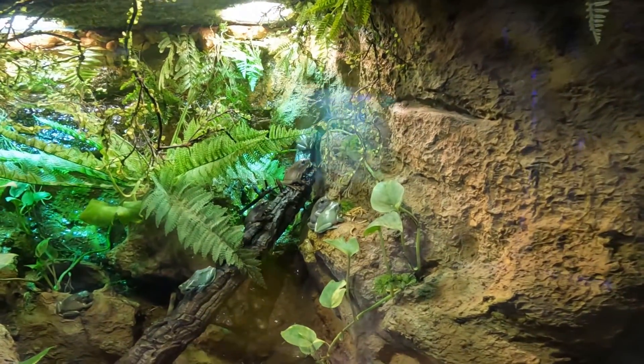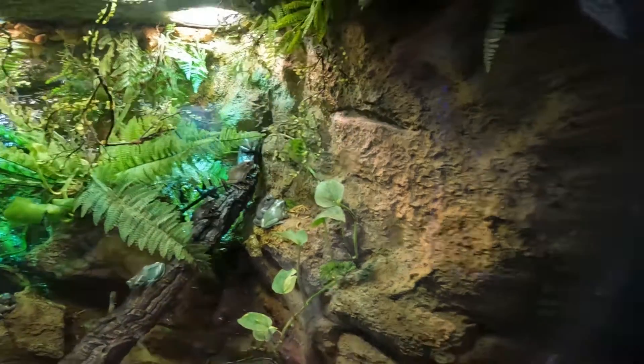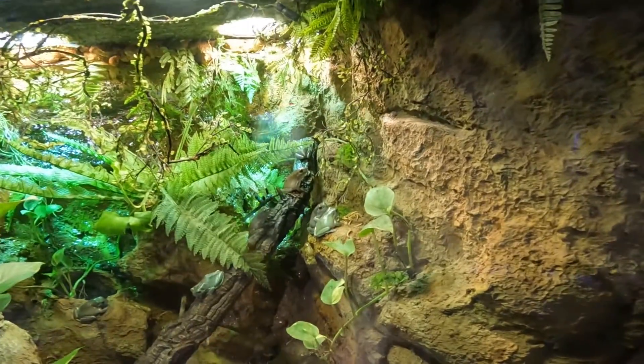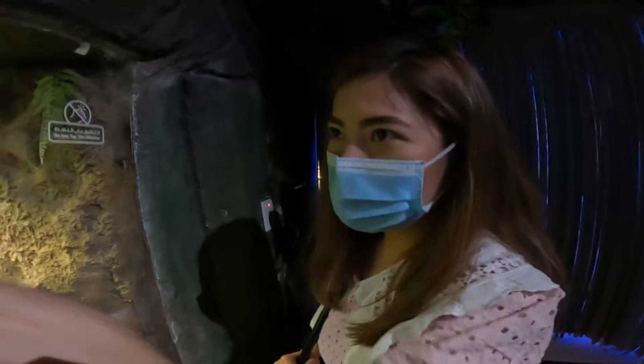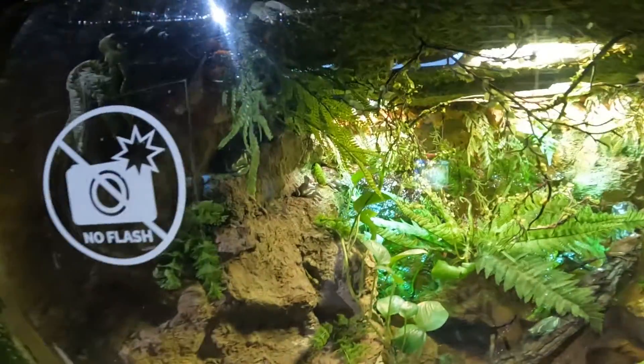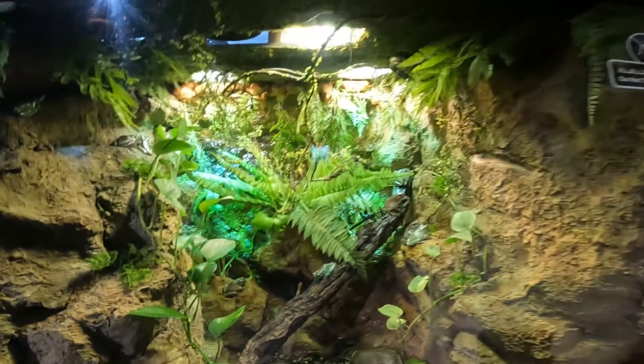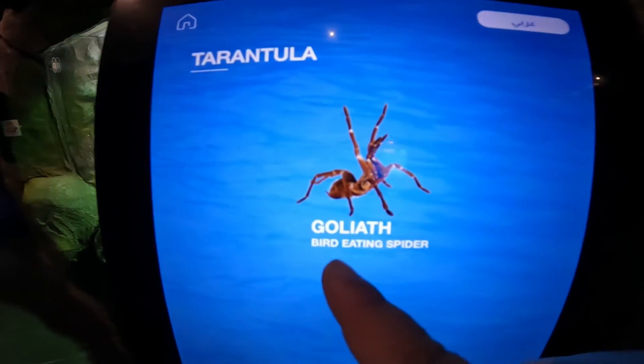There's another species of frog — a green tree frog — and they eat birds. They look like plastic, like a toy frog. I don't like reptiles that much. Now this is the Goliath tarantula, and it says it's a bird-eating spider — and it's big like this.